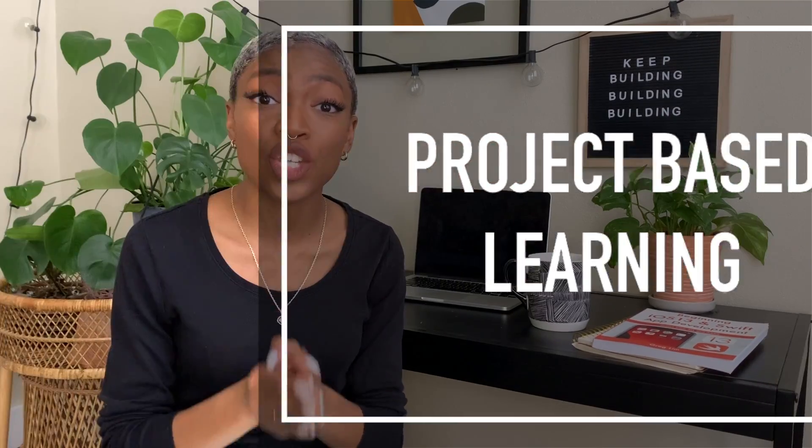Before I jump into today's video, I wanted to let you know that I have taken on the 100 Days of Code challenge, and I post updates to my Instagram. If you are interested in joining me in that challenge, go over to Instagram and hit that follow button. I also have a private Facebook group where some of my friends and followers who are also taking the challenge are encouraging each other, sharing resources, and staying motivated. If you're interested in joining, it doesn't matter what day you are on — check out the link in the description and join us.